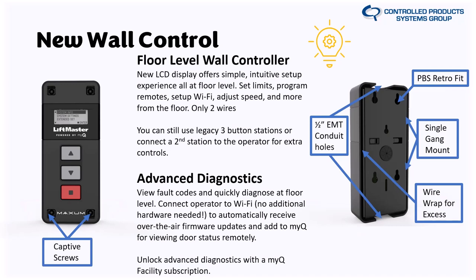On the new wall control, not only do you have a digital display, but now it's a multi-line, easy-to-read display at floor level for setting limits, programming remotes, connecting to Wi-Fi, adjusting speed, and more. Now you can actually talk to your customer when troubleshooting, and the display is going to say things like 'eyes blocked,' 'edge actuated,' or 'hoist interlock engaged' in plain language — instead of having to count nine LED blink patterns and cross-reference the manual.